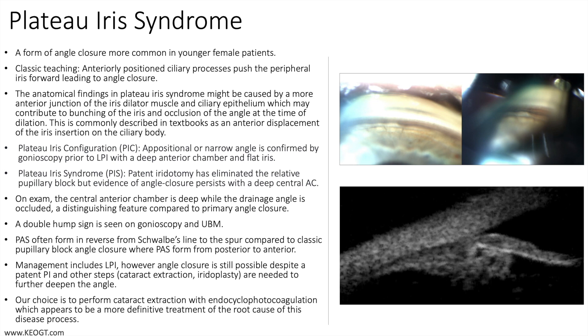The classic teaching is the presence of anteriorly positioned ciliary processes which push the peripheral iris forward, leading to angle closure. The anatomical findings in plateau iris syndrome might be caused by a more anterior junction of the iris dilator muscle and ciliary epithelium, which may contribute to bunching of the iris and occlusion of the angle at the time of dilation. This is commonly described in textbooks as an anterior displacement of the iris insertion on the ciliary body.